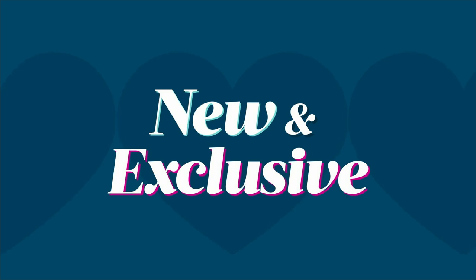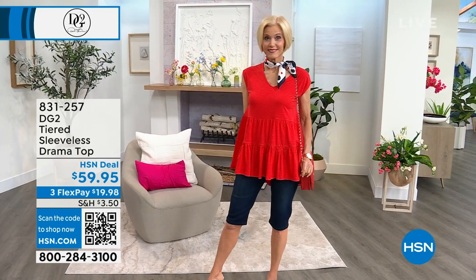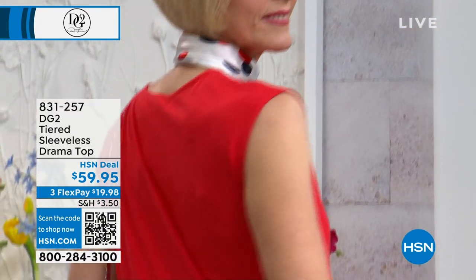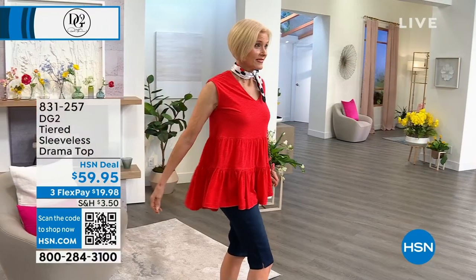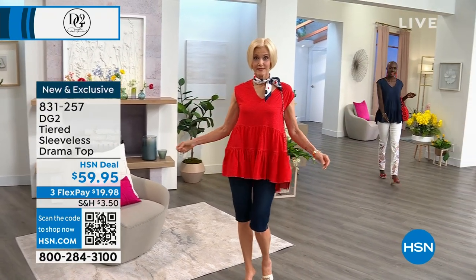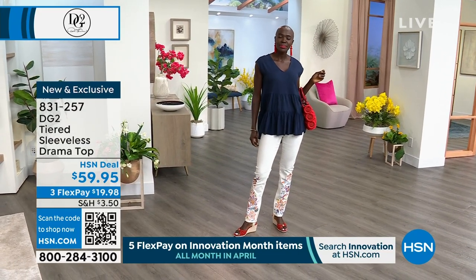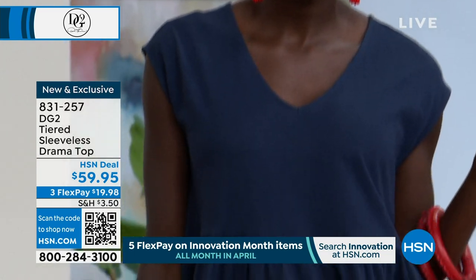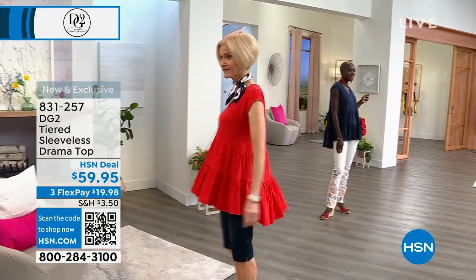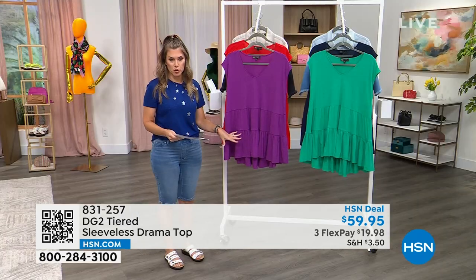We're going to add some tops because for every bottom, you should have several tops to go with it. This is the very first time you're seeing this on air — it is the most dainty, delicate, feminine, beautiful tiered sleeveless drama top. For spring and summer it needs to be a little shorter with shorter sleeves. This is still bra-friendly. Carol is wearing it in the red in an extra small — under $20 gets it today. It is a cotton modal slub knit, so it's really light and airy. Diana is wearing it in the navy. This comes in extra small through 3X with a high-low hem — about 31 inches in back length. We have it in Kelly green and berry, which is a beautiful purple.